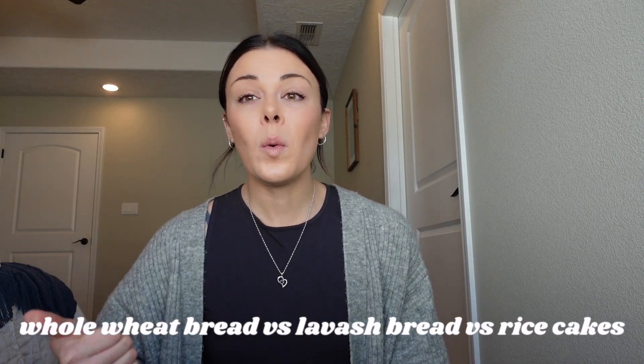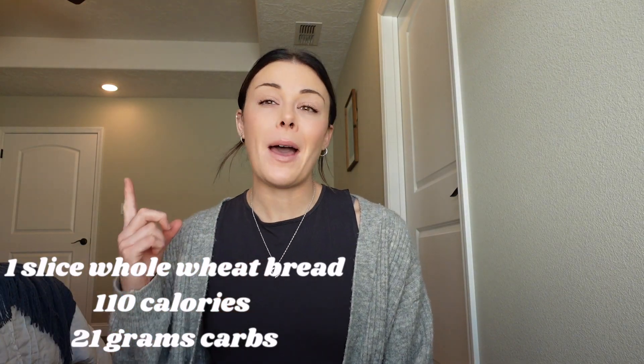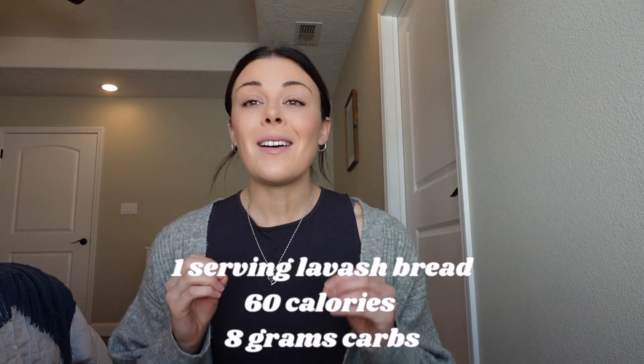Next we're comparing whole wheat bread, lavash bread, and rice cakes — all things you can make sandwiches or toast with. For bulking, eat your whole wheat bread: one slice is about 110 calories and 21 grams of carbs. Lavash or flatbread is about 60 calories and 8 carbs. For an even lighter snack option, lightly salted Quaker rice cakes are about 35 calories and 7 grams of carbs — delicious with peanut butter. Choose based on your goals.